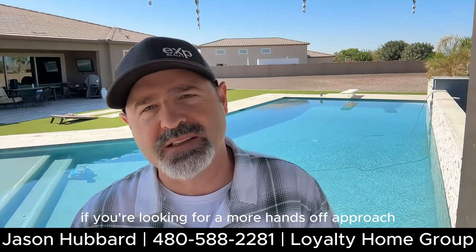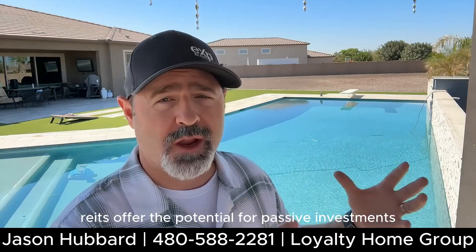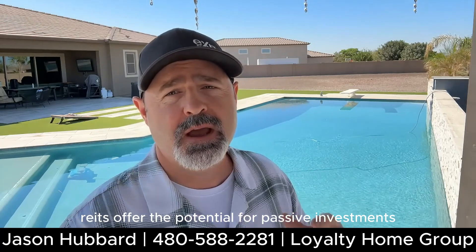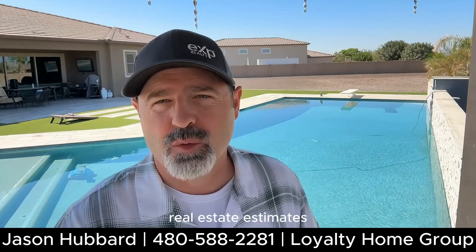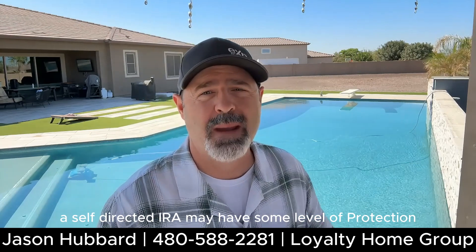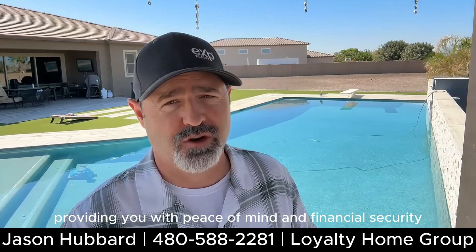If you're looking for a more hands-off approach, real estate partnerships or REITs offer the potential for passive investments, making your real estate journey even more accessible. And if you're worried about creditors, real estate assets within a self-directed IRA may have some level of protection, providing you with peace of mind and financial security.